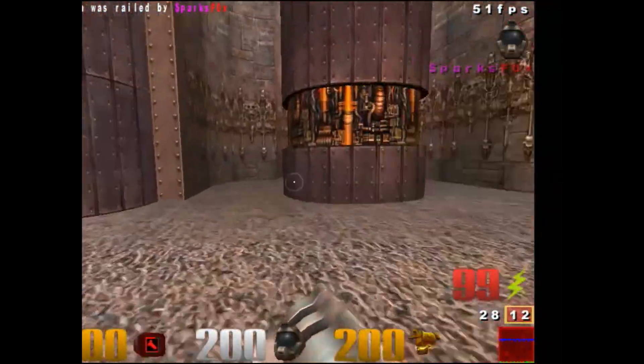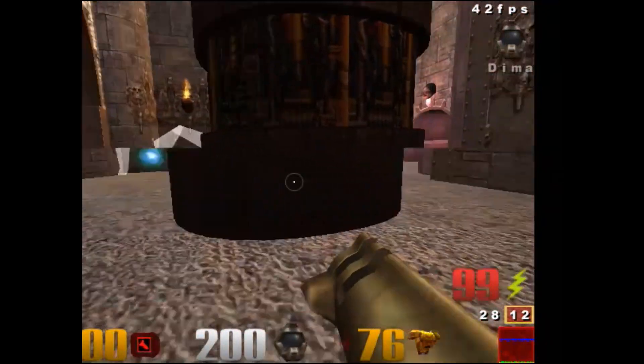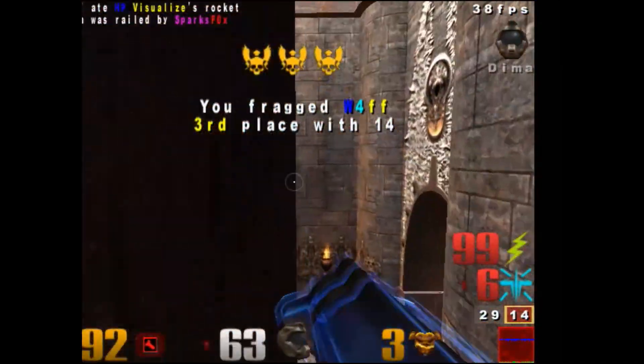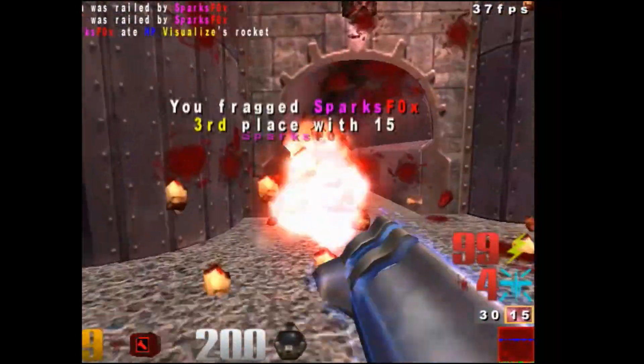Thanks for watching. Subscribe for more tech videos. This was me trying to see if I could make a more polished tech video, so leave what you think in the comments, and have a wonderful day playing Quake 3 on your old computer.